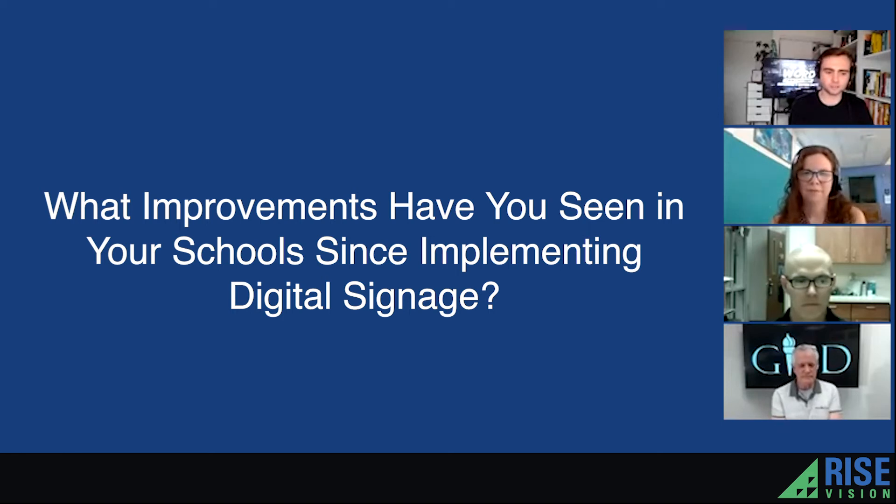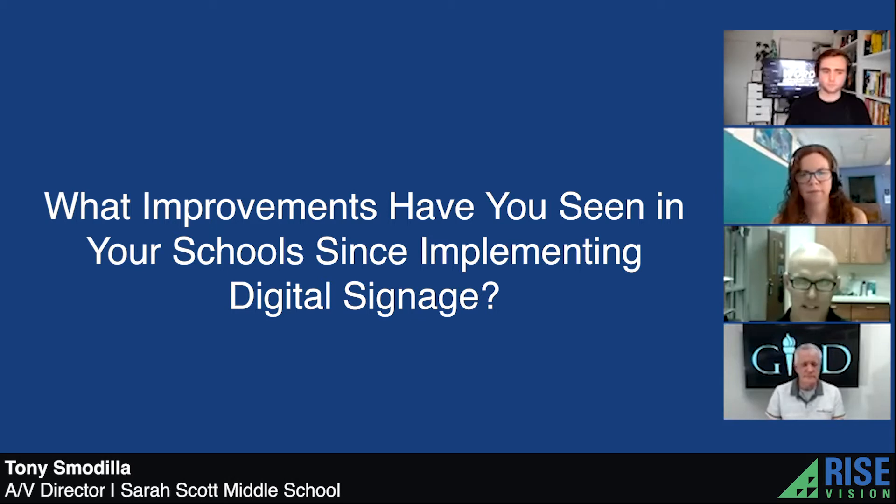What improvements have you seen in your school since implementing digital signage? It's not static, so there's a lot of engagement with the students and the staff. When we built our building about 20 years ago, each classroom had a TV in it. I'm able to push out a presentation to those classroom TVs because I can control those TVs remotely, so I have a small presentation that I put on to every classroom.